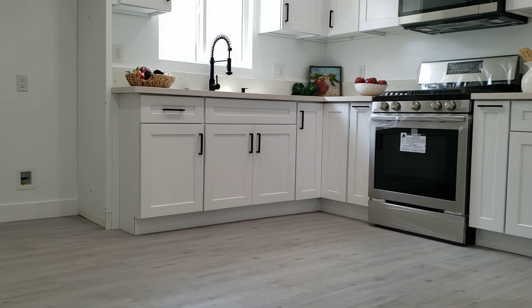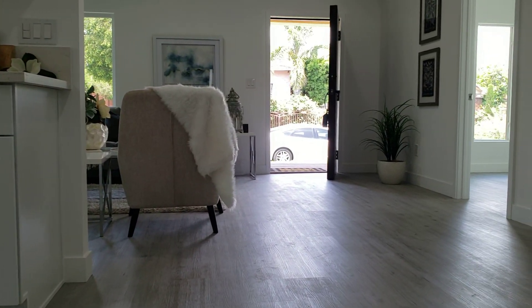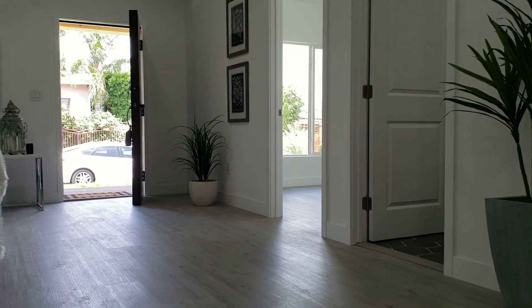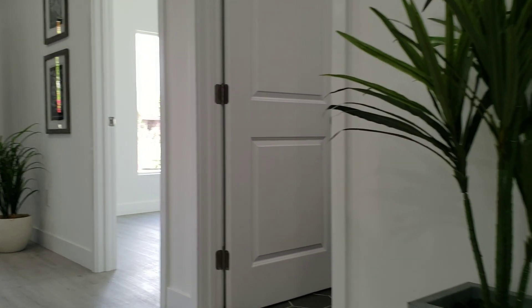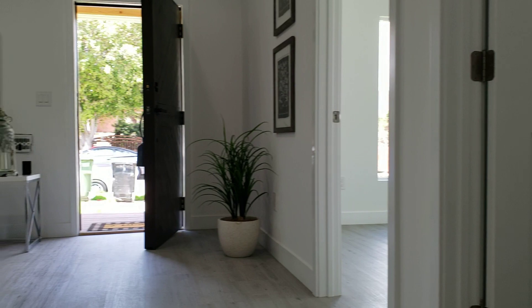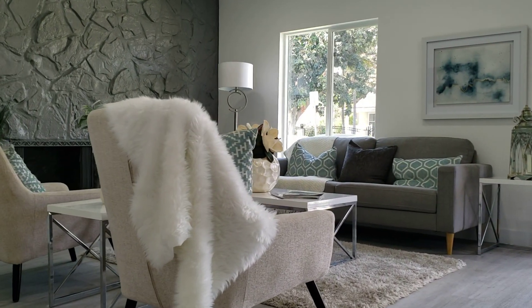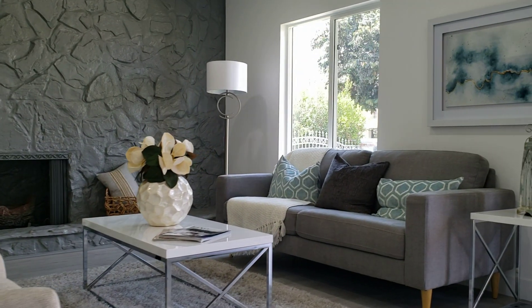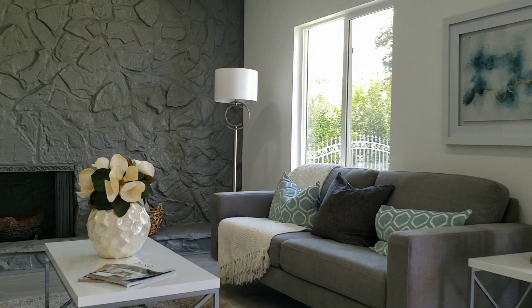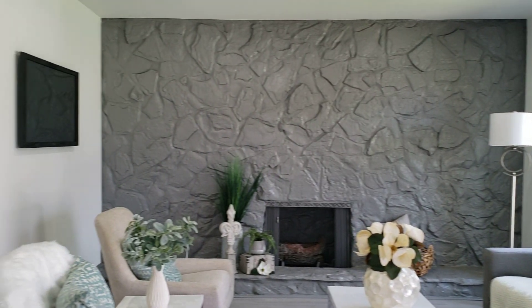If you have any questions, if you want to see this house or more houses in Inglewood, Los Angeles, or Orange County — you can call me, you can text me, you can do a video call. My name is JP, my number is 951-310-3505.